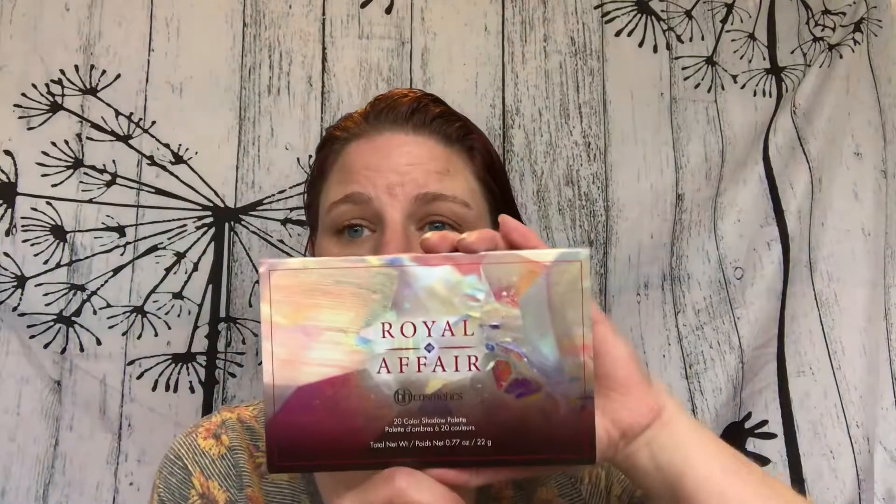Well hello there my beautiful people and welcome back to my channel. Today we're going to be doing a full face Get Ready With Me. We'll be using the BH Cosmetics Royal Affair palette. I'm going to do two looks using this palette — one look today and one look tomorrow — then combine them into this one video. But I wanted to do a full face with you today so that's what we're gonna do.